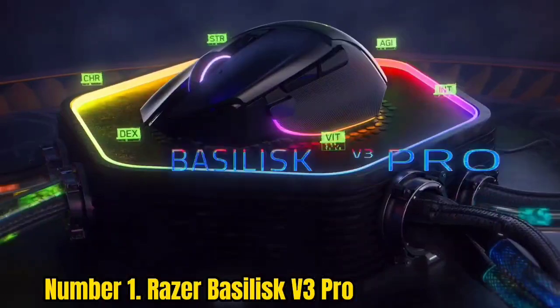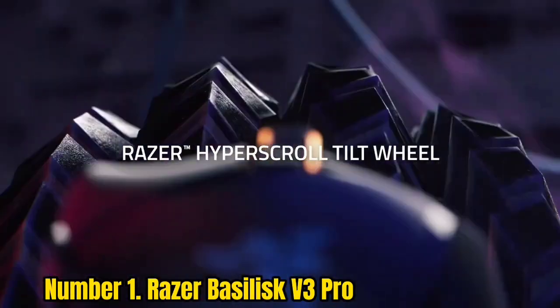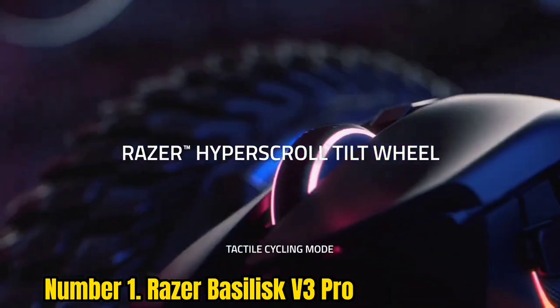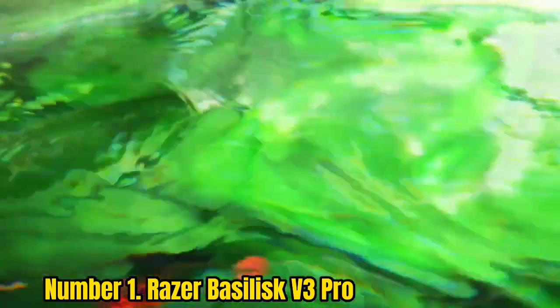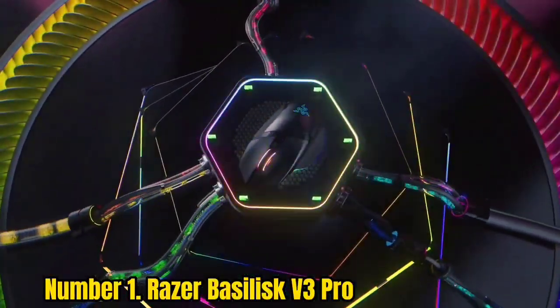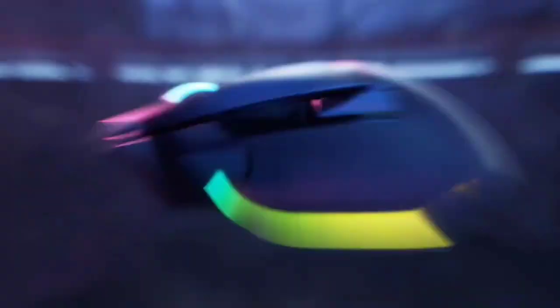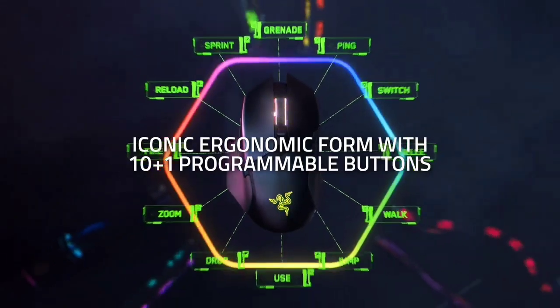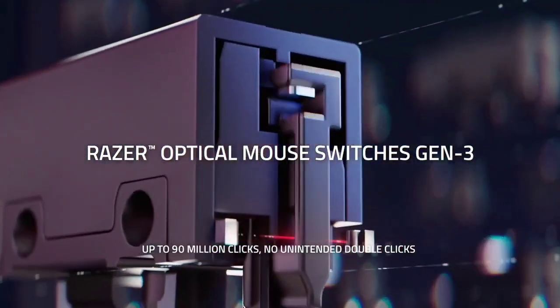Number 1: Razer Basilisk V3 Pro. Finding a gaming mouse that ticks off all the right boxes is no longer a tall order thanks to the Razer Basilisk V3 Pro. This wireless gaming mouse is unapologetic in its features, stuffing in every vital feature gamers can think of in a form factor that's both comfortable and reliable. We found it not only heavy on features — from RGB lighting and 11 programmable buttons to next-gen wireless charging capability — but also impressive in performance.